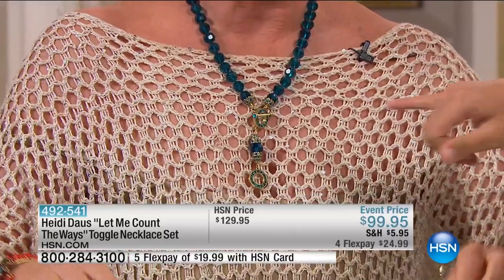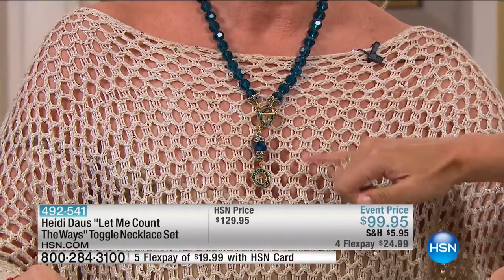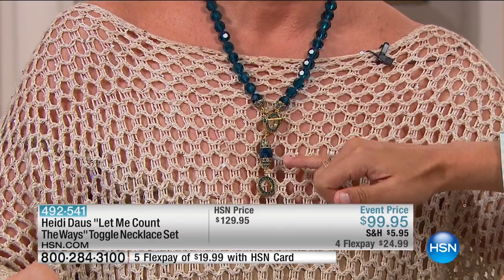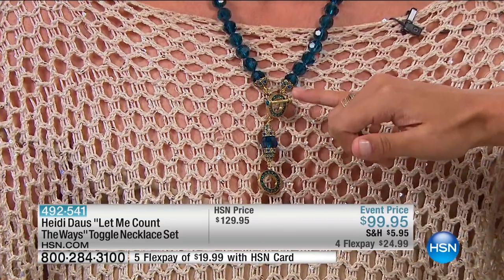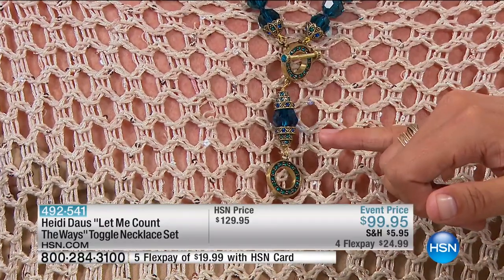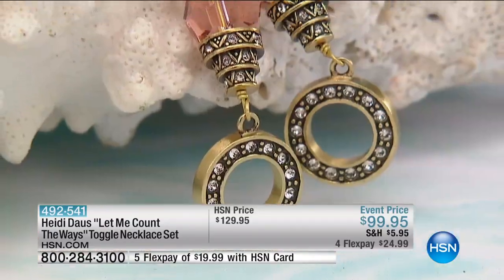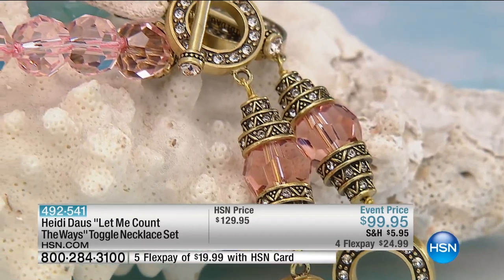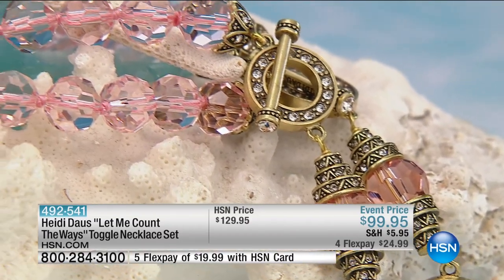Look at the detail — this is why you love Heidi so much. This is so much more than fashion jewelry; this is fine craftsmanship, elegant artwork at its very best. And you're getting two top-quality necklaces. Here is that stunning blushy pinky coral.